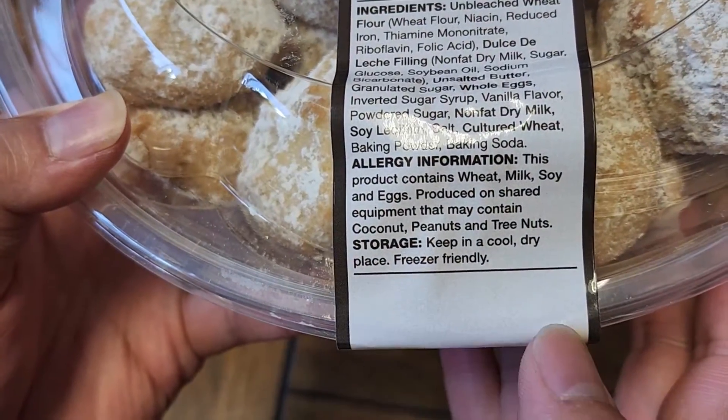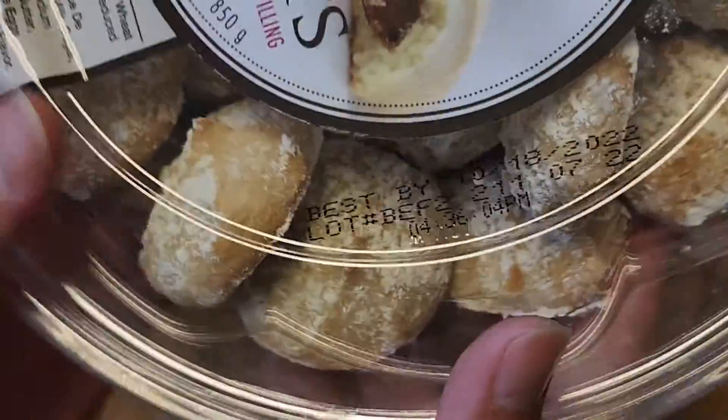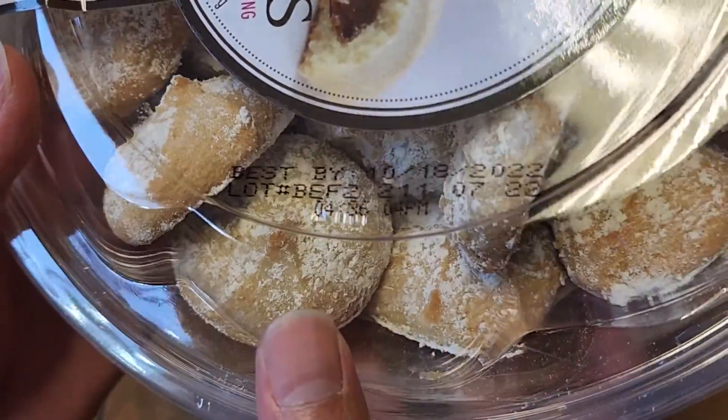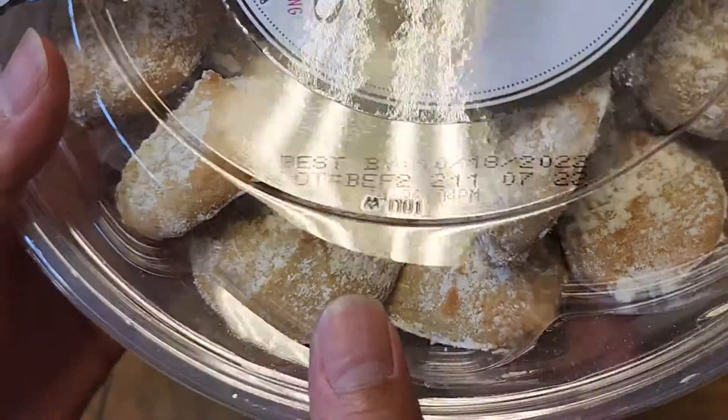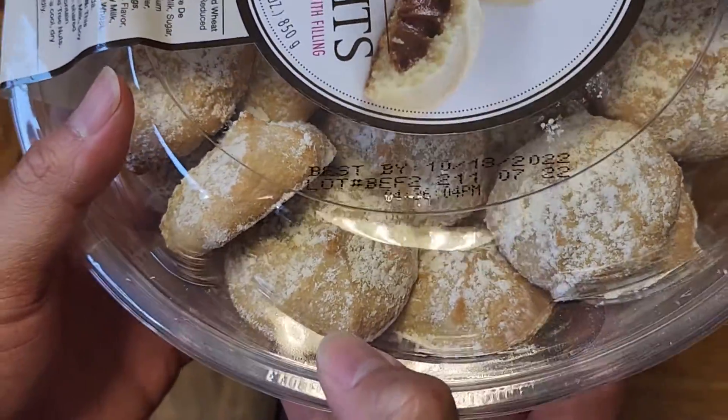Storage: keep in a cool, dry place. Freezer friendly, so you can freeze these and defrost them — should be okay. Best by October 18th, 2022, so it's August 30th, meaning about a little less than two months.